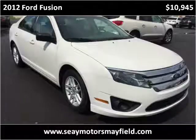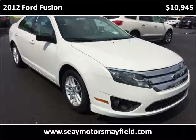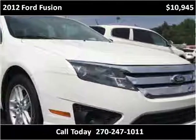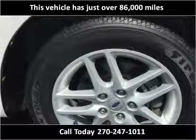This 2012 Ford Fusion is available from C-Motors Mayfield. This vehicle has just over 86,000 miles.